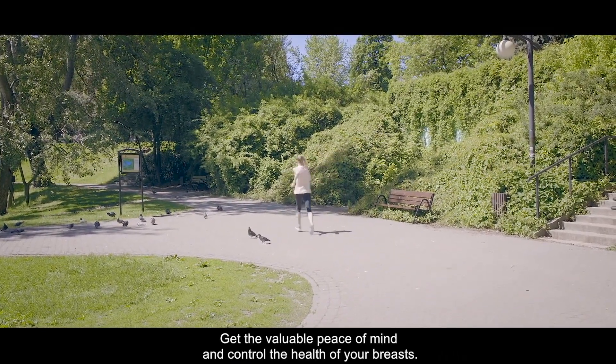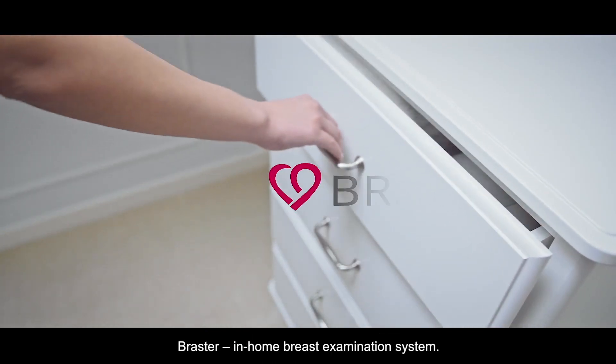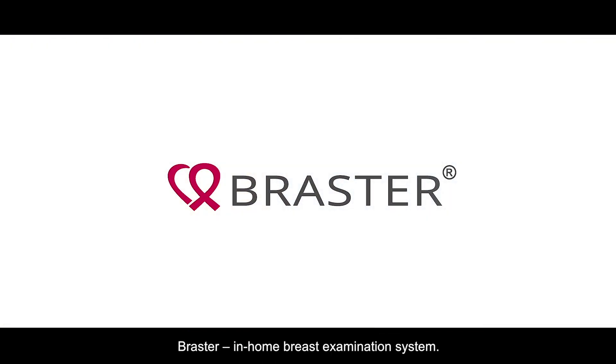Get the valuable peace of mind and control the health of your breasts. Braster, in-home breast examination system.